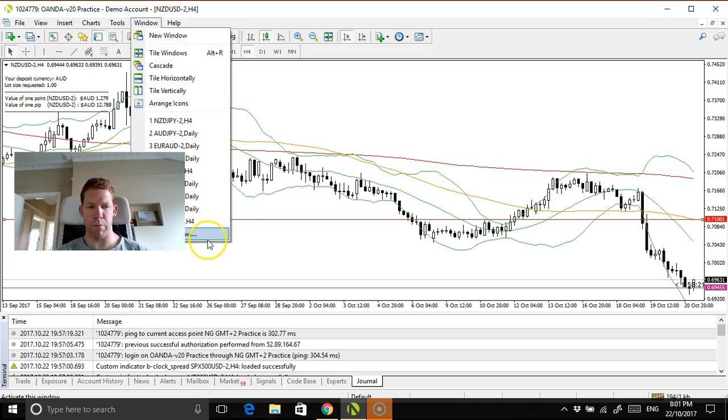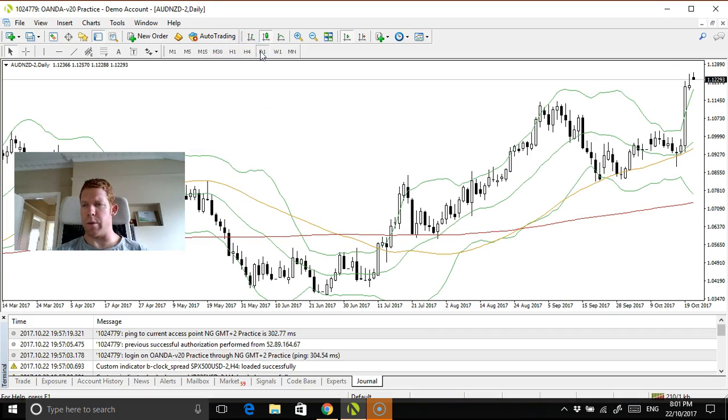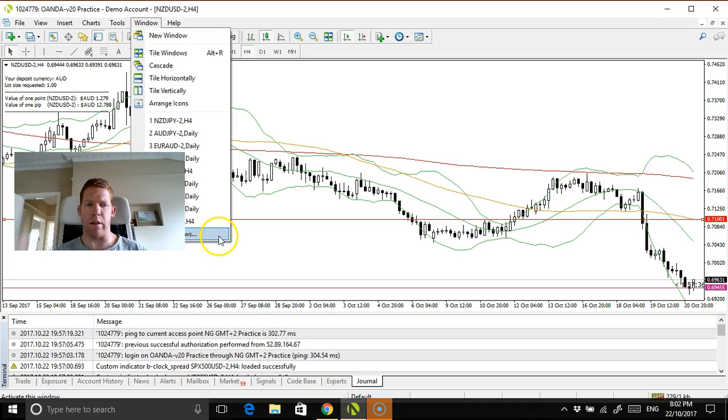Aussie Kiwi — my concern is that this gapped, it's just a little bit concerning to me. That candle was bigger than the New Zealand US dollar candle. I prefer a gradual move. I don't think I'm going to play the Aussie Kiwi, unfortunately. So the NZDUSD will be the main focus and I may even go half a percent trailing and half a percent with a fixed risk to reward.